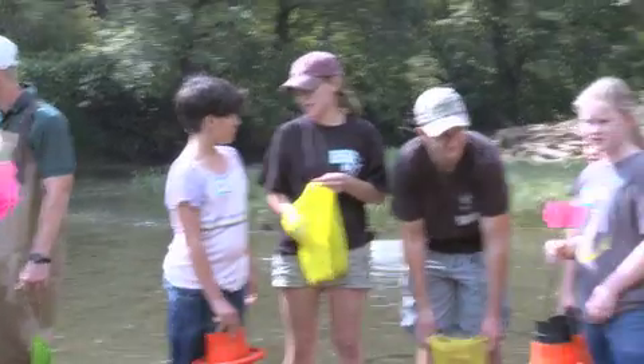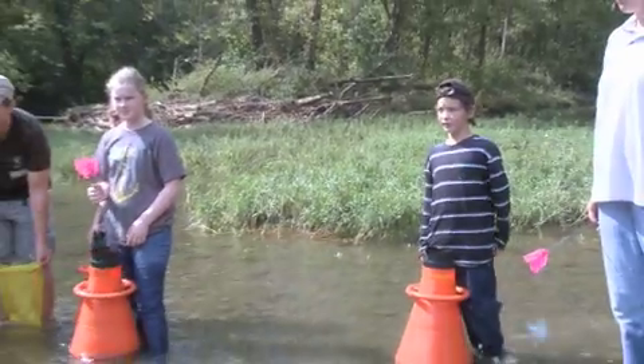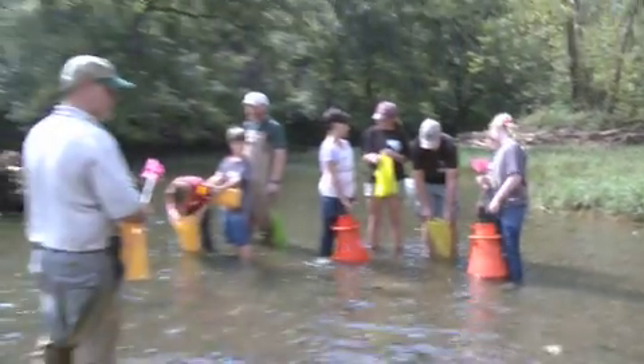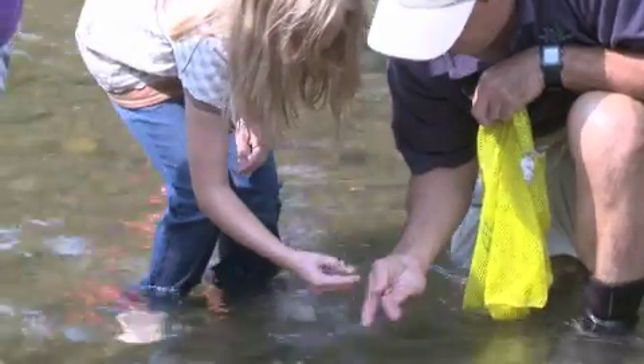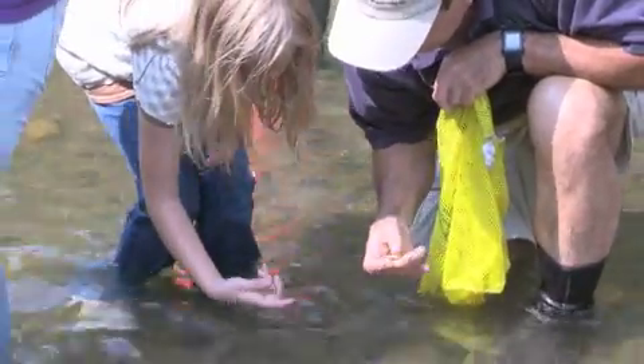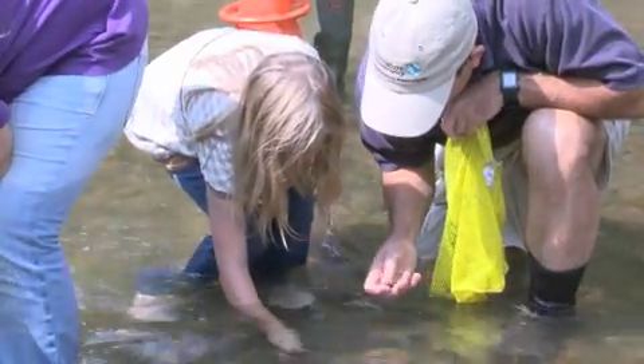Everybody likes the river. What do we use the river for? Swimming and fishing. And believe it or not, we use a lot of it for drinking — a lot of the water that you drink comes right from this river. So do we want to keep it clean? And what's an animal that keeps the river clean? It's a mussel. Mussels clean the water.